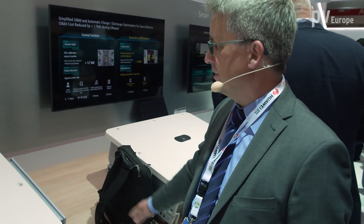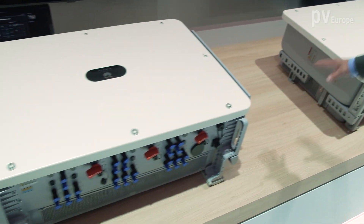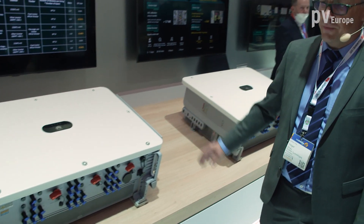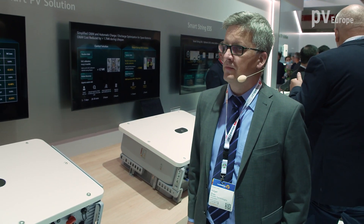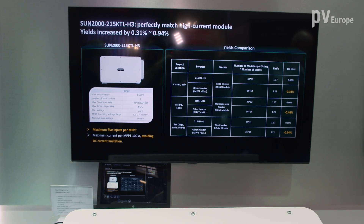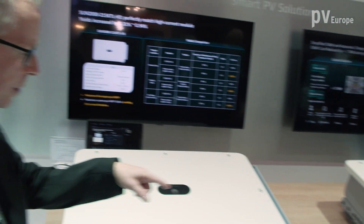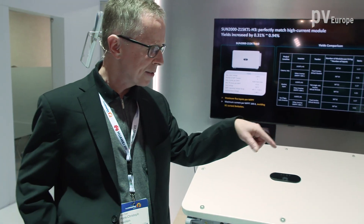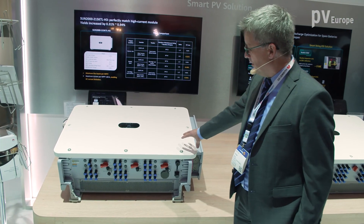These 215KTL inverters are the newest versions of our utility-scale inverters and there are two different versions. This is caused by new module developments with modules having 17 or 18 amps MPP current. These new modules you cannot connect to the standard string inverters we had in the past, so we developed a new device which can easily handle module currents up to 20 amps. This is sufficient for the next years.